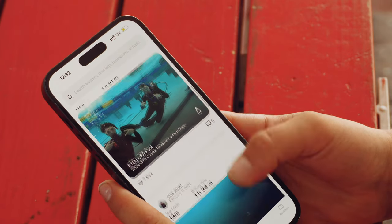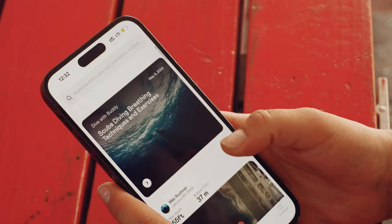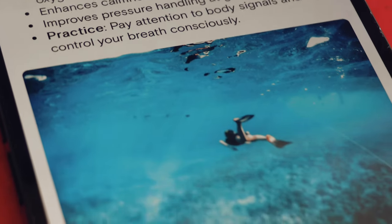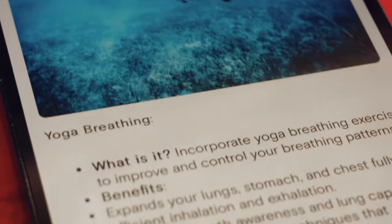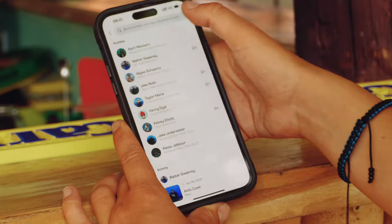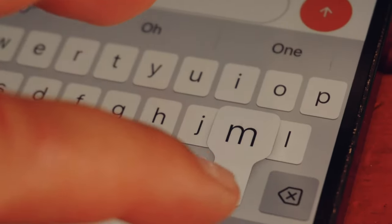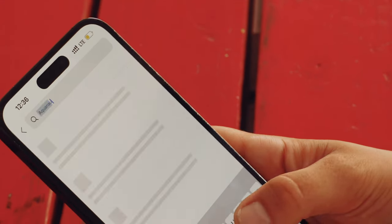After diving, I like to sit back, relax, and scroll through the discover feed on the buddy app. The discover feed is full of content including articles that keep me up to date with all dive essentials. One of my favorite features is a search bar — with this I can search for buddies, dive logs, or dive shops.